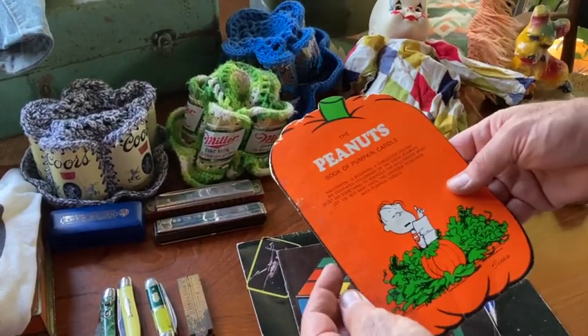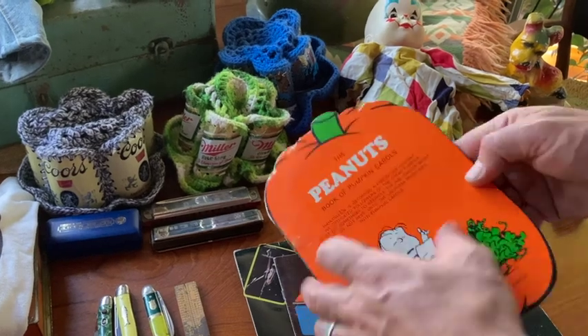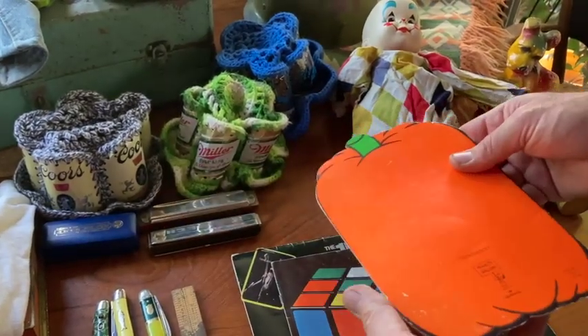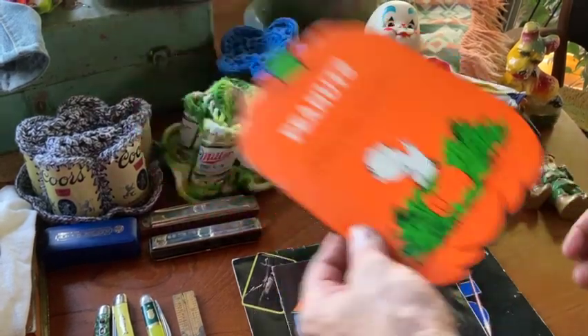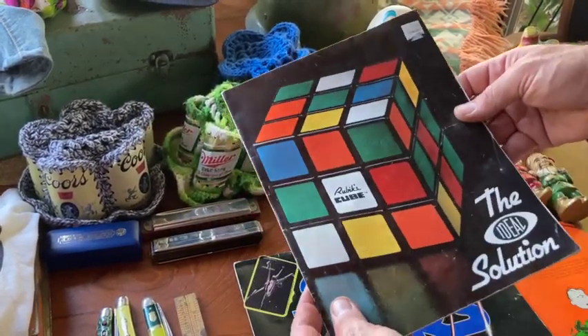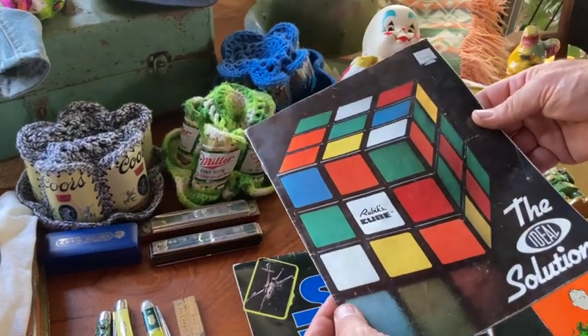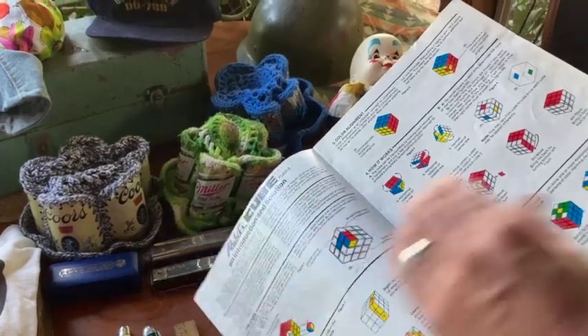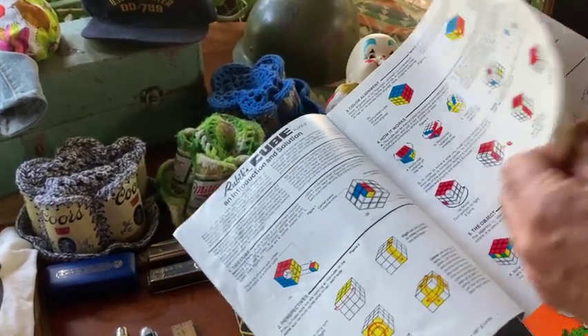I got some paper goods here. This cool Peanuts Book of Pumpkin Carols — 'Great Pumpkin Is Coming to Town.' It's kind of a 70s fun little thing from the Peanuts gang. And also this Ideal Solution to the Rubik's Cube. Kind of cool. Teaches you how to do different moves and get them all color synced.